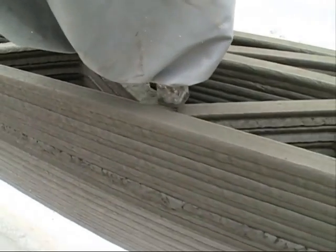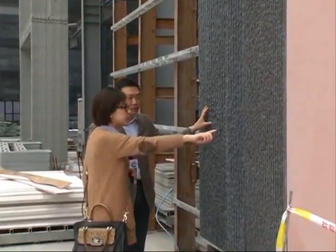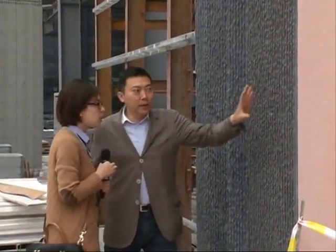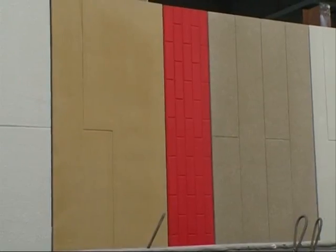The printer used to make the walls was designed and made by inventor Ma Yi He. His company and research center are all made out of 3D-printed walls. It took about a month for him to build his office, which covers an area of over 10,000 square meters.